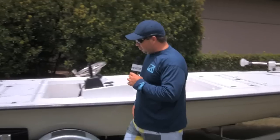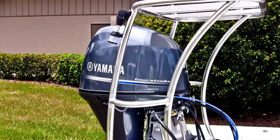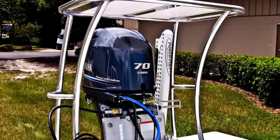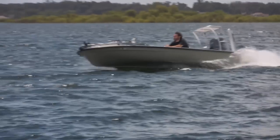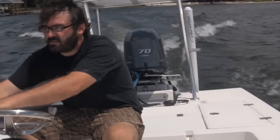Coming over here to the back, a really cool thing about this — the new 70 Yami. He doesn't have a prop on it; we did a prop test at the lake. It's going to be upper 30s, low 40s as far as speed. It's the new engine from Yamaha — really quiet, nice.